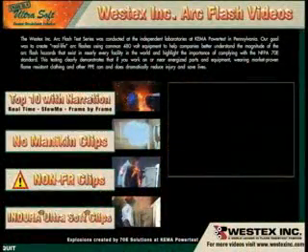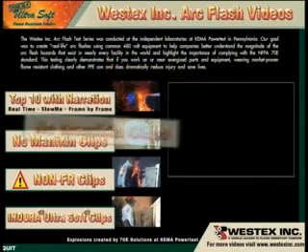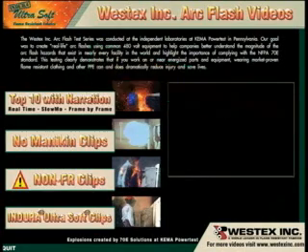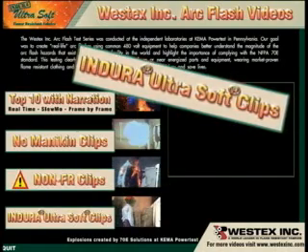On the main menu, the content is broken down into four categories. The first is called Top Ten with Narration, which includes the most popular clips running in real time, followed by slow motion and frame-by-frame footage to fully illustrate the arc flash. The narration explains what's significant on each clip. The next sections are broken down by what's in front of the arc flash: no mannequin, mannequins wearing traditional non-flame-resistant work clothing, and mannequins wearing Indora Ultra Soft, both new and after 100 launderings.